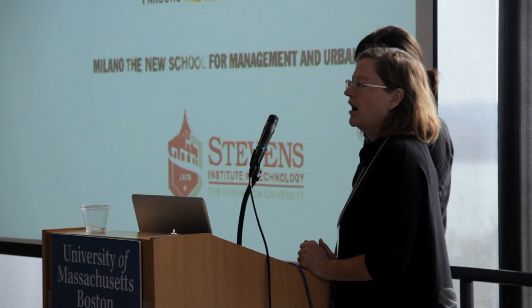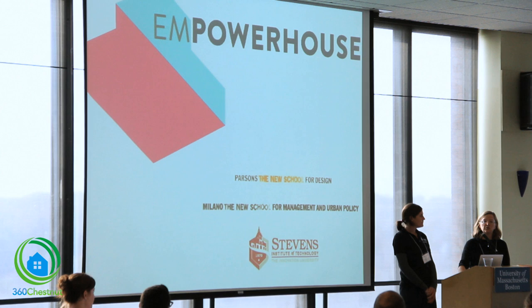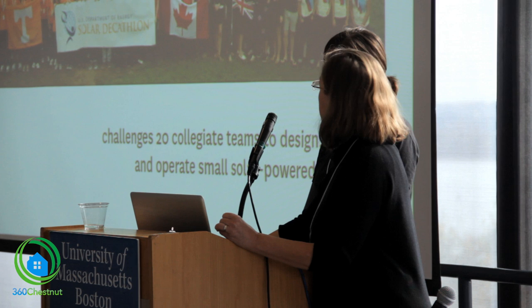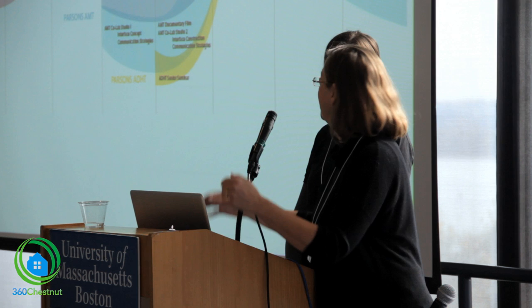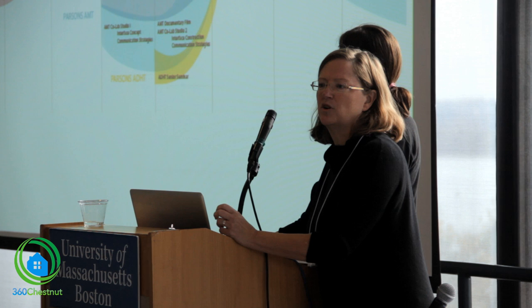Thanks very much for inviting us to our project. What we're going to show you is a project that is a huge collaboration from many, many people, starting with three institutions: Parsons New School for Design, our partner within the New School, Milano — our urban policy and finance group — and Stevens Institute of Technology across the river. We got together to enter into the 2011 Solar Decathlon, taking it on in a very collaborative way. This is our curriculum map that shows all the different disciplines that worked on the project, and coordinating and collaborating between all the students was a key part of the project for us.